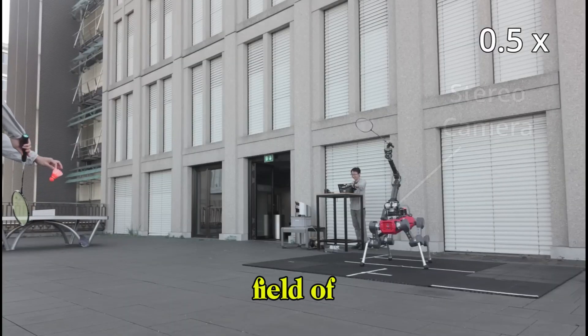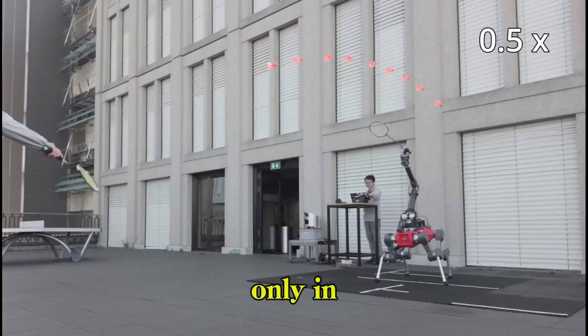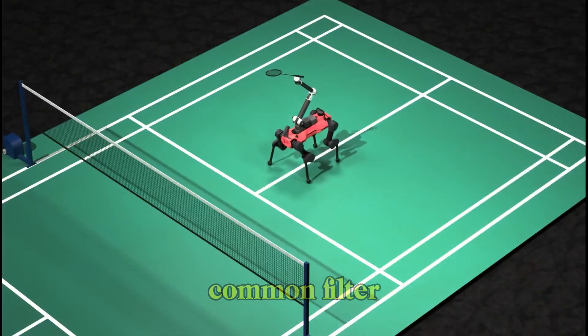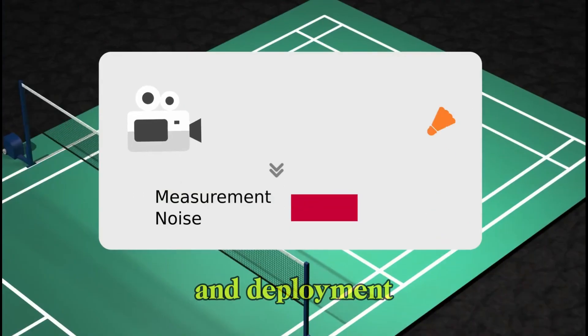Due to the limited field of view of onboard cameras, reliable perception is available only in a brief window during each flight, especially when the robot's base is stationary. To address this, we incorporate a perception model during training that includes sensor noise and camera FOV limits, and we apply a common filter to estimate the shuttle state, both in simulation and deployment.